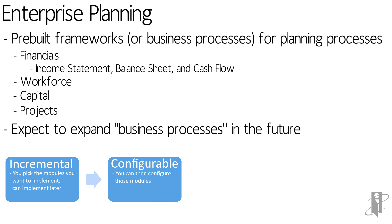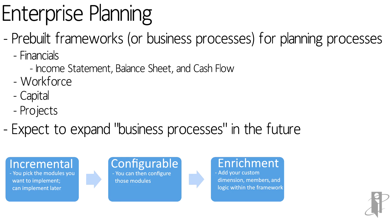You can turn on some of them now and add others later on. They're fully configurable — you can expand them. For instance, in the revenue module, you could say you want to plan your revenue by a product dimension, and it will actually add products while the pre-built content will still work. Oracle guarantees they will keep working as new frameworks get added and as new versions of the cloud get released.